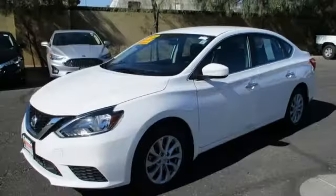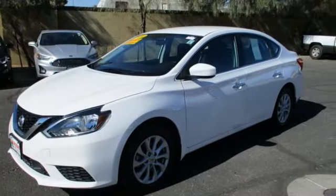Innovation, excitement, Nissan. Driving is believing. Test drive it today.